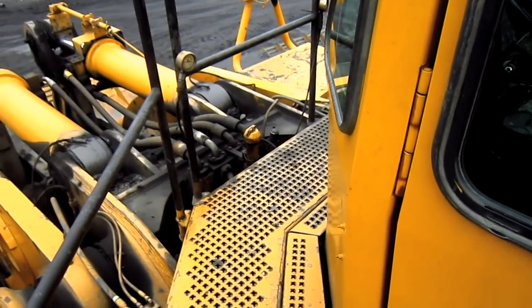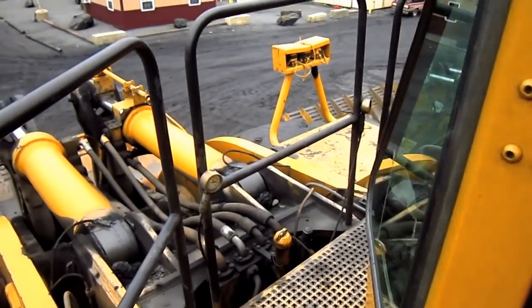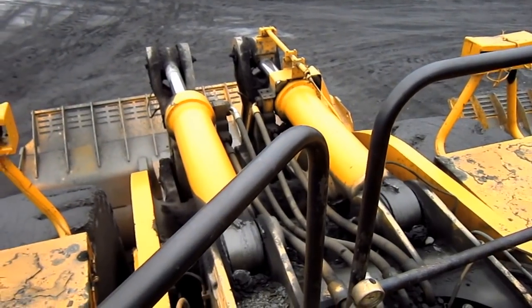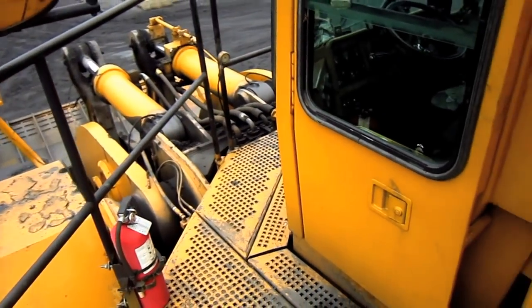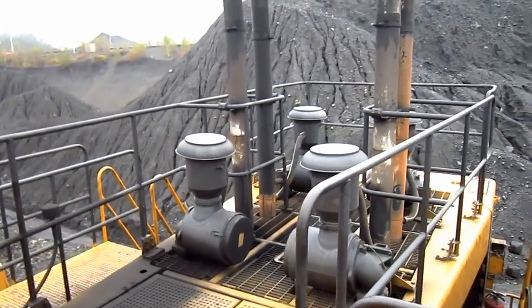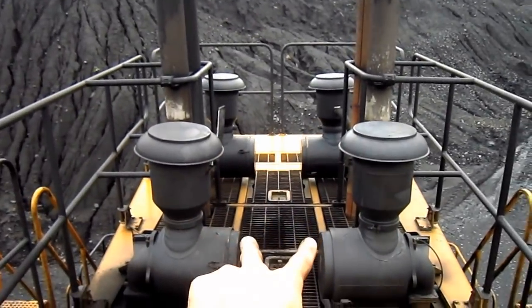The 994 featured a walkway with hand railings mounted in front of the operator's cab to allow for better service accessibility. And from out in front here you can get a good view looking down at the loader attachment in the front. On the top of the engine house you can see the four exhaust stacks and the four air intake and air cleaning units for the engine.